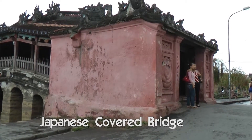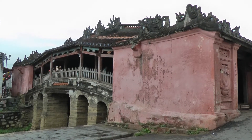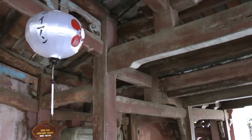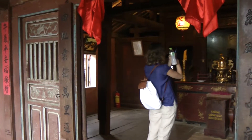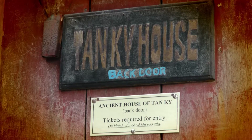We start our sightseeing tour with the famous Japanese Bridge. The bridge, built in the 17th century, is a unique covered structure built by Japanese people. It's the only known covered bridge with a Buddhist temple attached to one side.